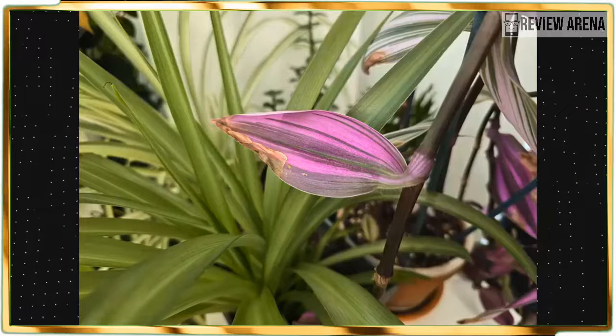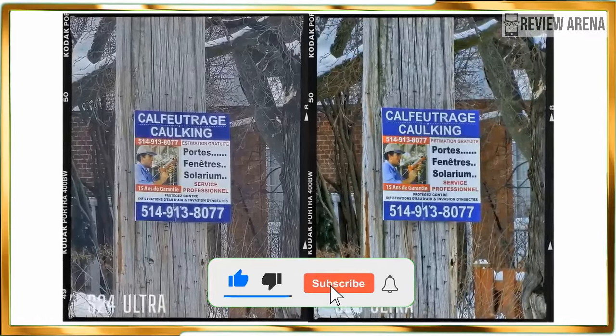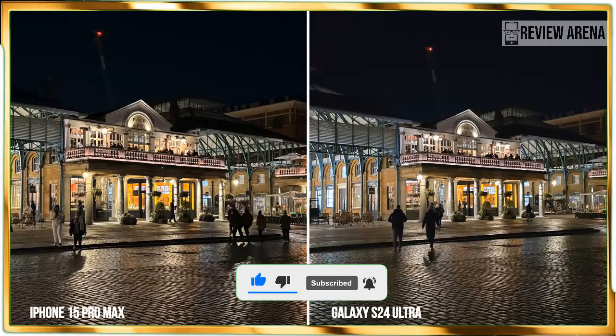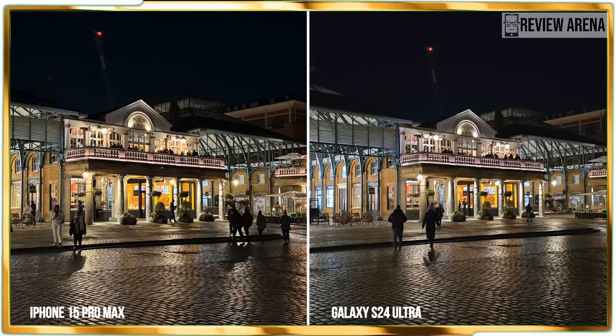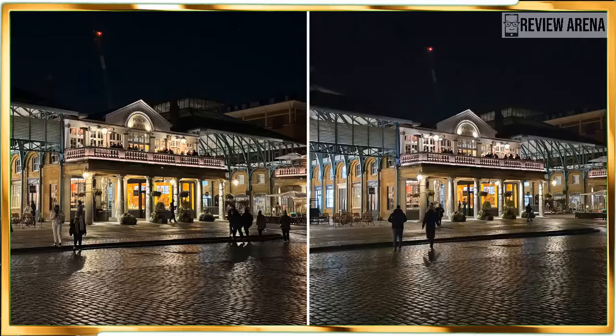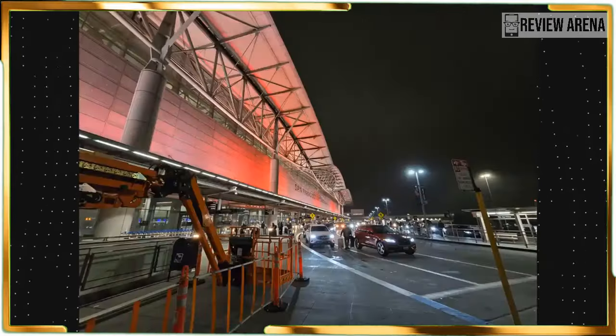Starting with the main camera, I can't see much change over the S23 Ultra. Details are plentiful, colors are vivid, and the S24 Ultra's HDR performance does nicely to even out the highlights and shadows. I'm perfectly fine with these results, but in the back of my mind I was hoping for a wider separation from last year's model.